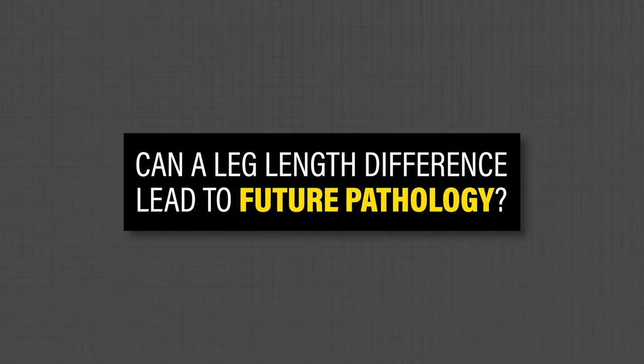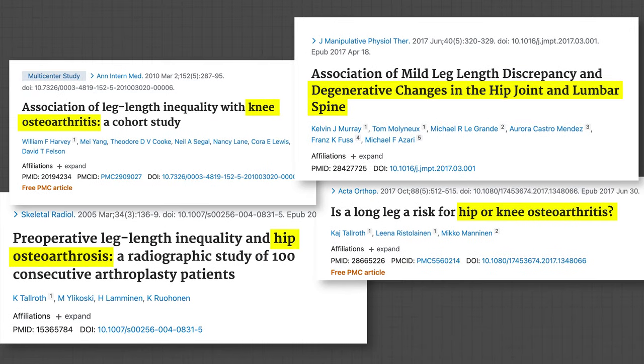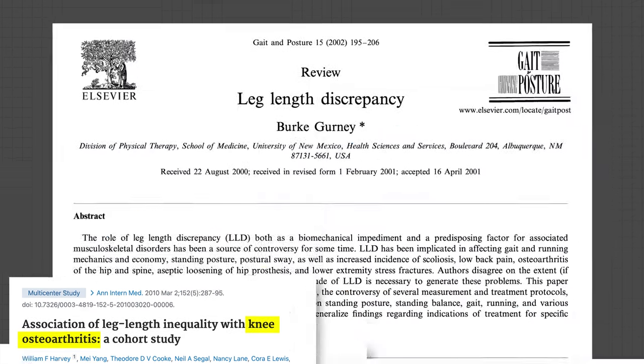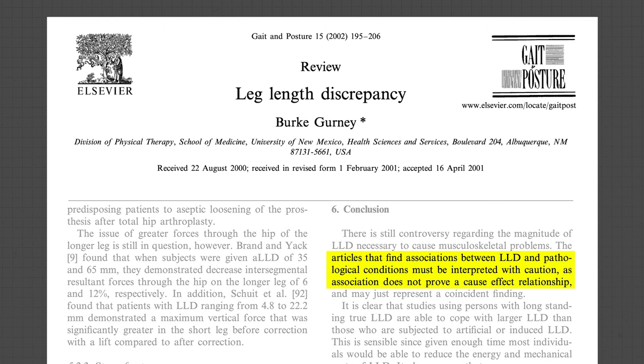Letterman in 2011 summarizes it best: structural asymmetries are normal variations that cannot predict back pain and are unlikely to be its cause. Can a leg length difference lead to future pathology? While some research might claim there is a connection between leg length discrepancies and other lower extremity pathologies such as osteoarthritis, a 2002 review concluded that any articles finding associations must be interpreted with caution, as association does not prove a cause-effect relationship and may just represent a coincident finding. This doesn't mean leg length discrepancies are always irrelevant or that your pain isn't real.